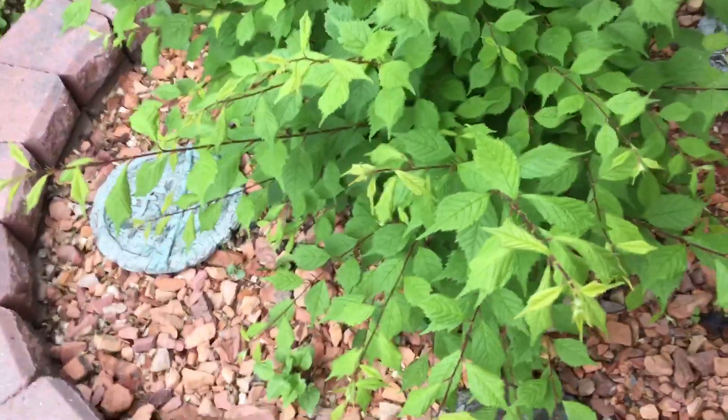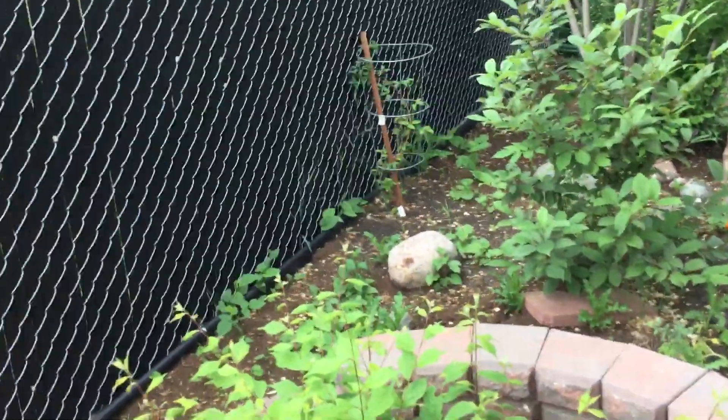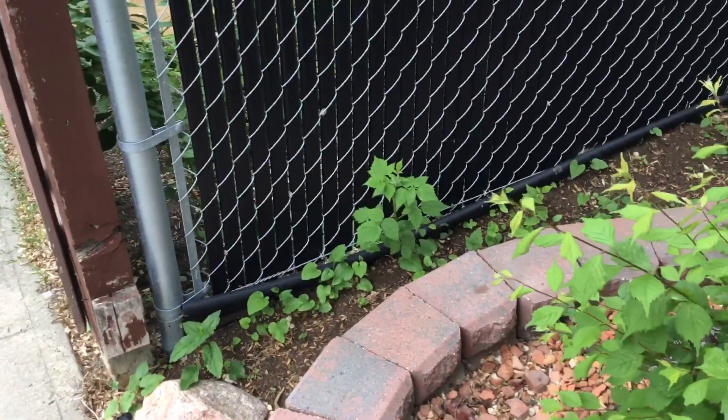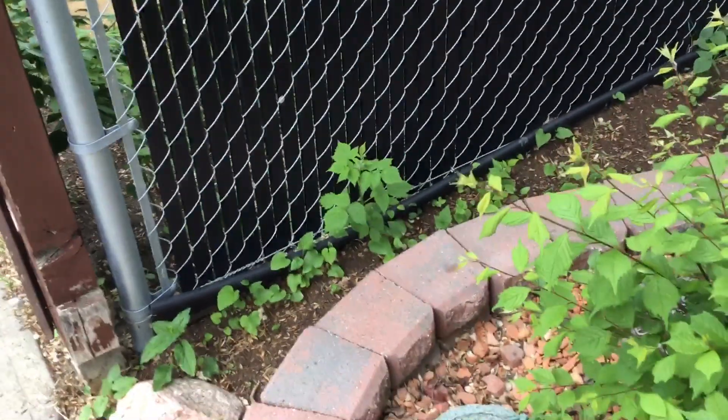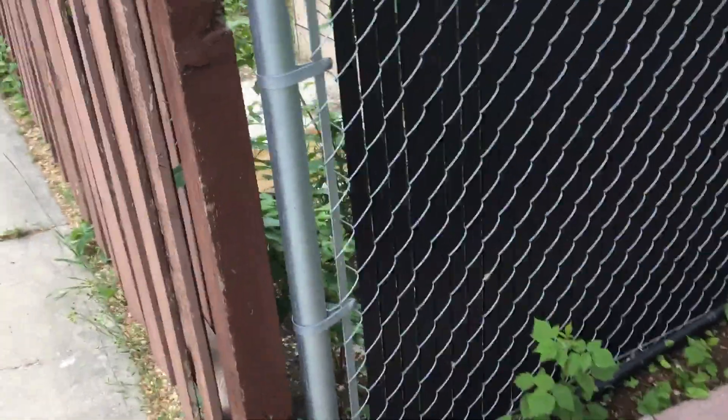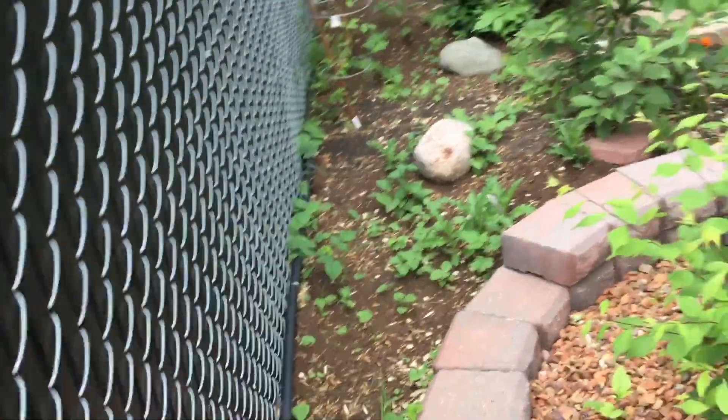That's a bush, and back there I think that's clematis. All along this fence you can see that plant — that's a raspberry. If I peek through my neighbor's yard, you can see back there those are all raspberries — a humongous raspberry patch. They've started coming through the fence so I'm letting them, because then I can have a humongous raspberry patch too.